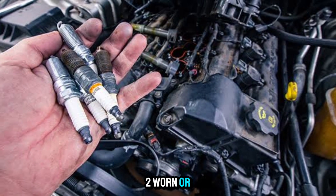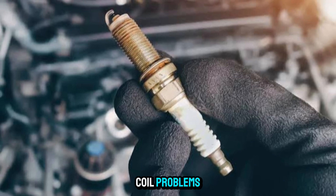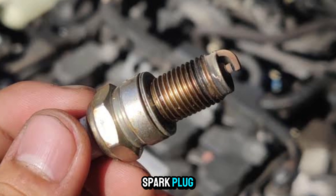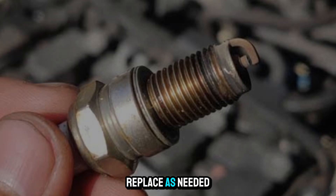Two: worn or damaged spark plug. A bad spark plug can mimic coil problems by not properly igniting the fuel-air mixture. Inspect and replace the spark plug. Check for signs of wear, oil fouling, or incorrect gap, and replace as needed.